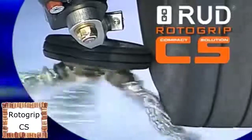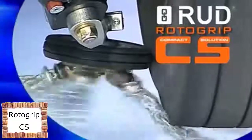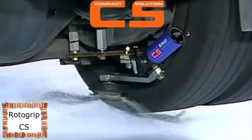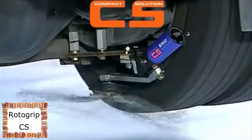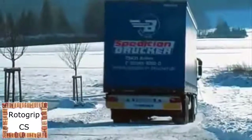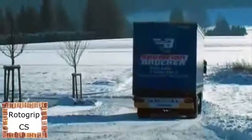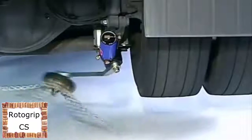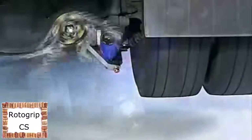With the new RotorGrip CS, at the touch of a button, RotorGrip becomes a chain carpet that spreads itself under the tires of the moving vehicle for sure grip and traction. Whenever road conditions require it, this automatic chain system is instantly ready for operation. When the roads are free of ice and snow again, it can be easily switched off on the move.